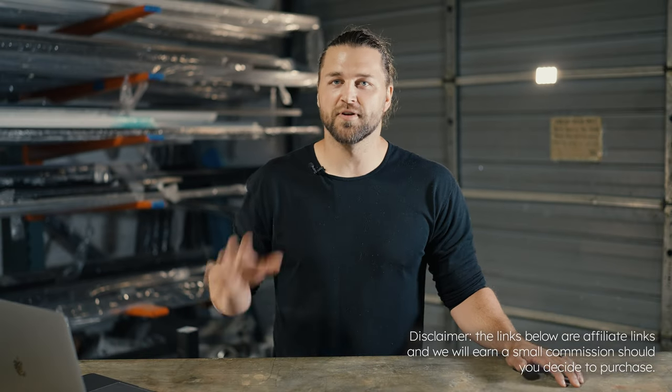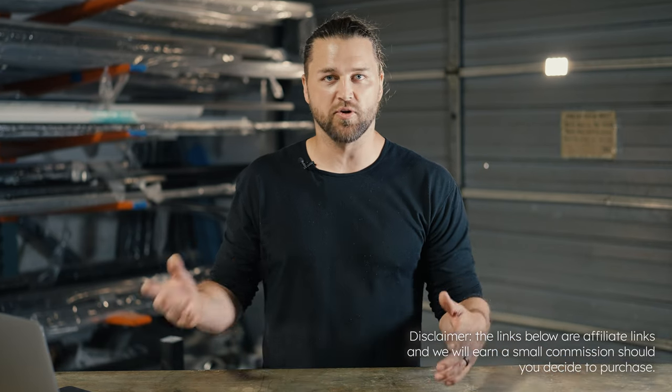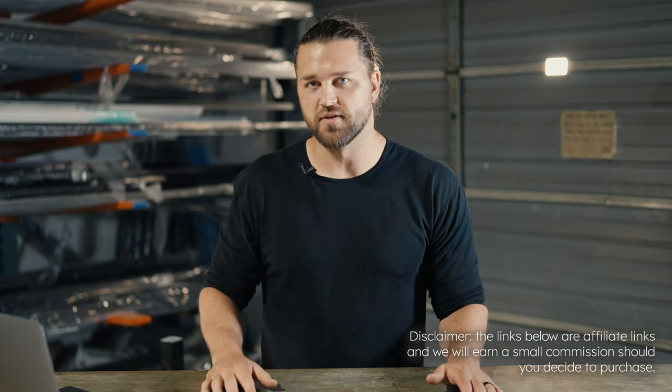What's up guys, I'm Cody with PCF Group. We specialize in outdoor construction projects from patio covers to decks. Today we're going to be going over five products that will take your outdoor space, either a deck or patio cover, kind of to the next level.